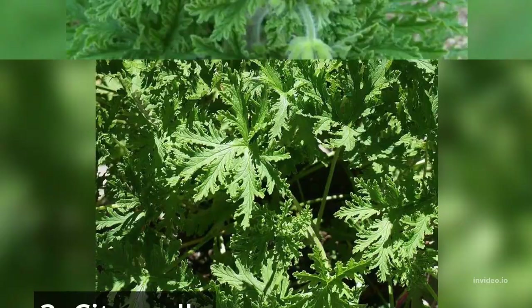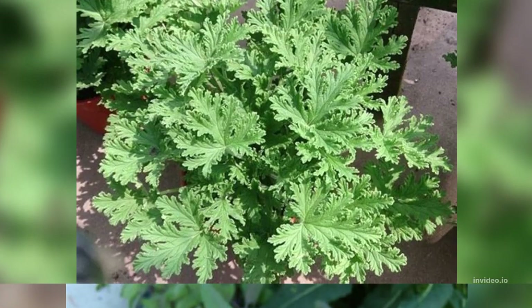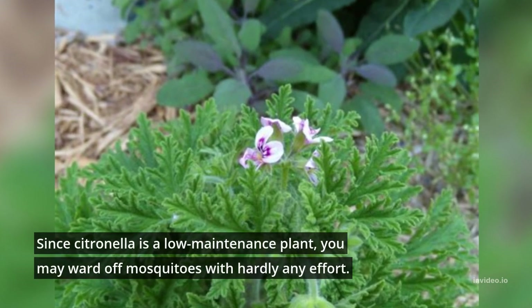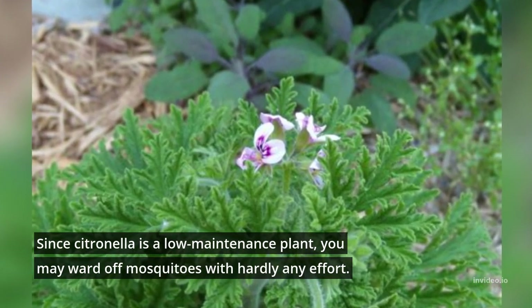3. Citronella. Mosquito repellents frequently contain citronella. Citronella's potent aroma obscures the aroma of other attractants, like the smell of carbon dioxide. Since citronella is a low-maintenance plant, you may ward off mosquitoes with hardly any effort.